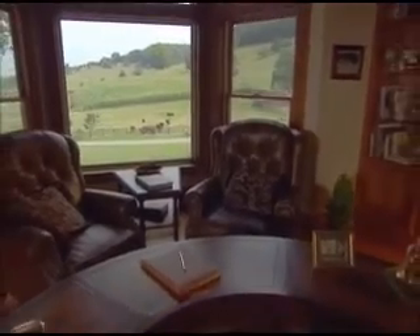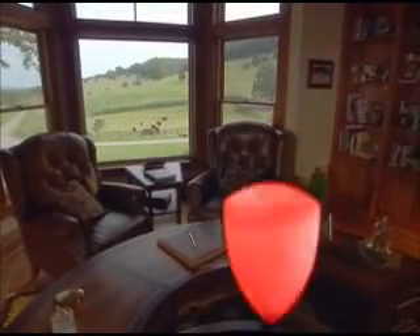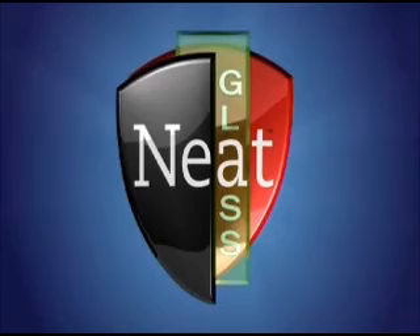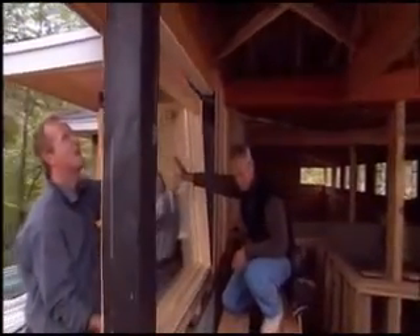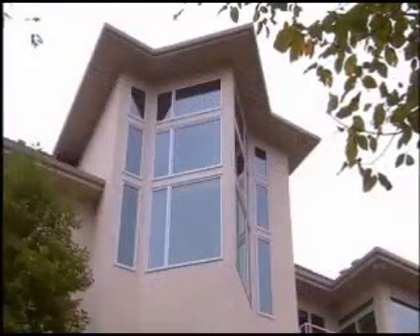Cardinal Glass is proud to introduce a revolutionary new product that will do just that. It's called NEAT. NEAT window glass keeps the exterior of a window cleaner and even makes cleaning that window easier. This is accomplished with a coating on the glass that allows the sun to do all the work.